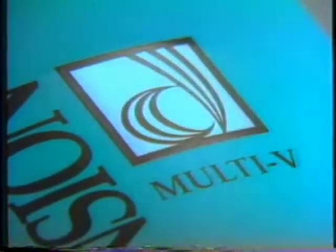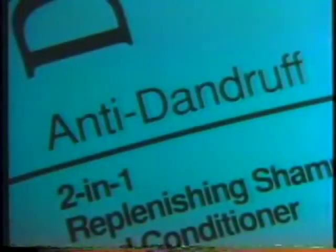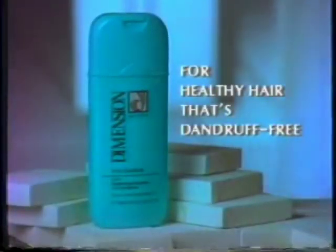And it has vitamin E and pro-vitamin B5 to make hair healthy. It's an effective hair and scalp protection. Dimension Multi-V Anti-Dandruff Shampoo — for hair that's healthy and a scalp that's dandruff-free.